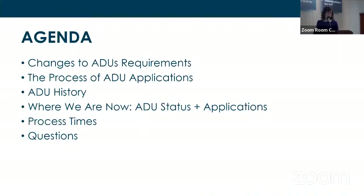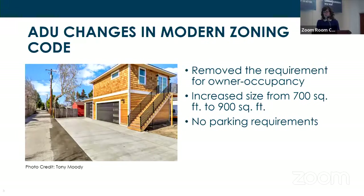Topics I'll cover today: changes to ADU requirements from legacy code to modern zoning code, the general process a citizen goes through when applying for an ADU, ADU permitting trends over the last couple years, where we are now with ADU statuses and applications, permit processing times under the new code, and then I'll be happy to answer any outstanding questions.